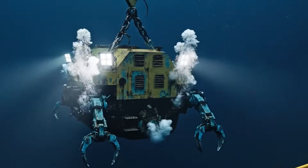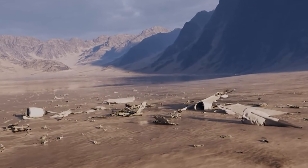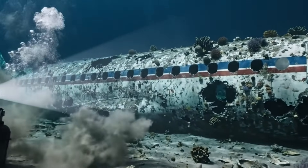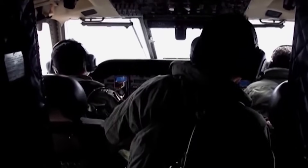Up to this point, it's been tempting to think of the ocean floor as a kind of frozen snapshot — an aircraft hits the water, sinks, and whatever is left simply stays where it lands, waiting to be found. That assumption feels intuitive. It's also misleading.